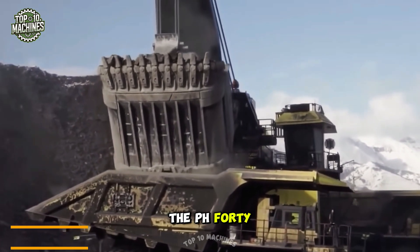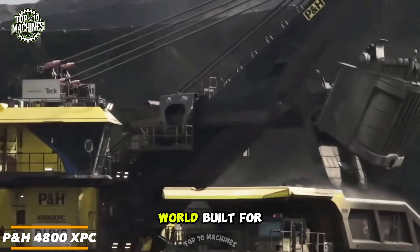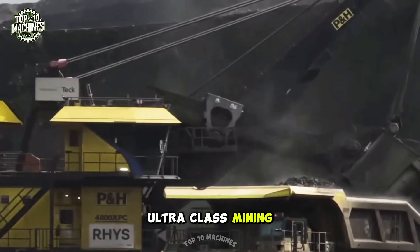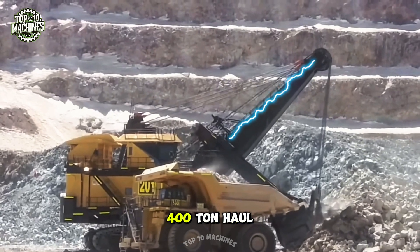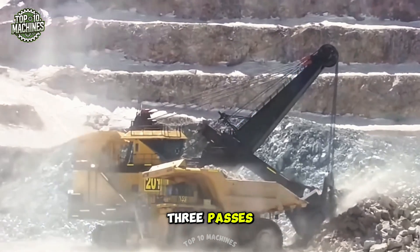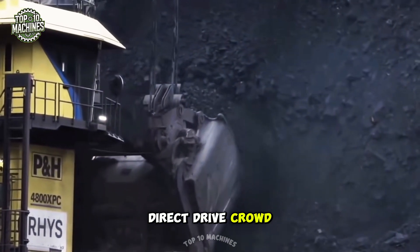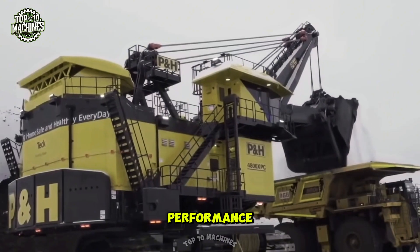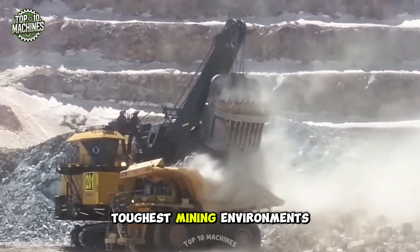The P&H 4800 XPC is one of the largest electric rope shovels in the world, built for ultra-class mining. It features a 135-ton payload and can load 400-ton haul trucks in just three passes. With advanced controls and a powerful direct-drive crowd system, it delivers high performance, faster cycle times, and lower operating costs, even in the toughest mining environments.